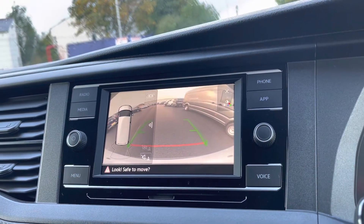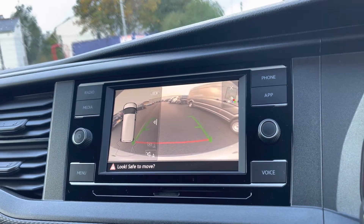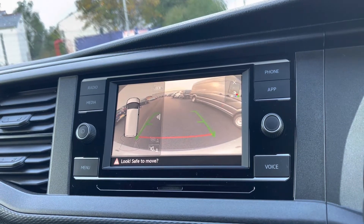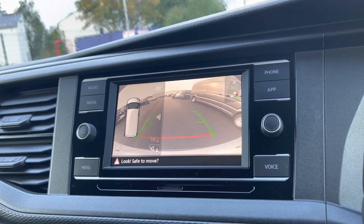With this stunning van you also have Park Pilot, offering confidence while driving in tight spaces, as the sensors combined with the rear view cam ensure safety and confidence while manoeuvring in busy places like shopping centres where parking can be relatively tight.